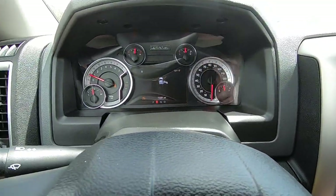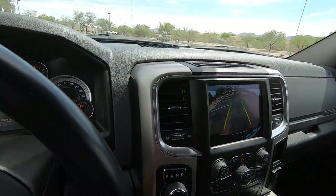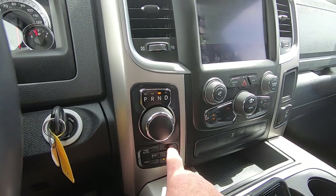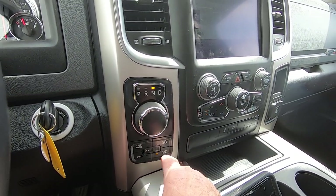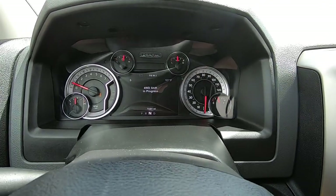Reversing in four low. Park sensors are on. There's your backup camera. Neutral — now we're going to go to four high. Shift in progress.